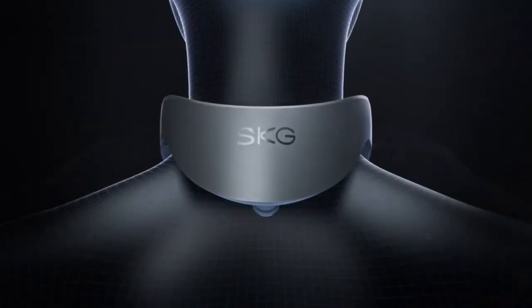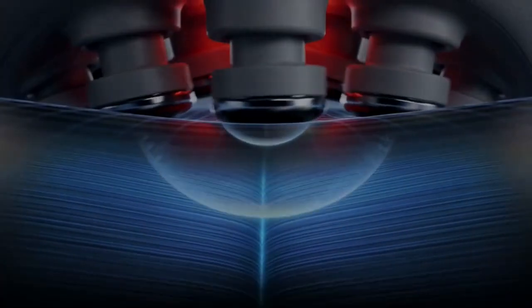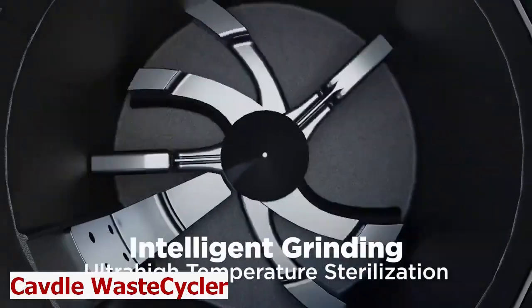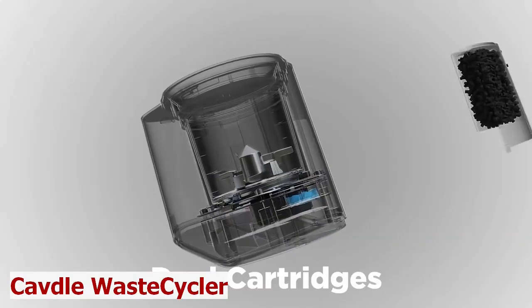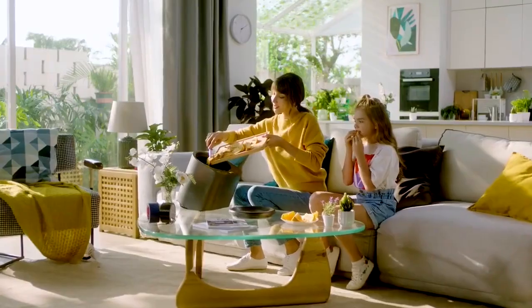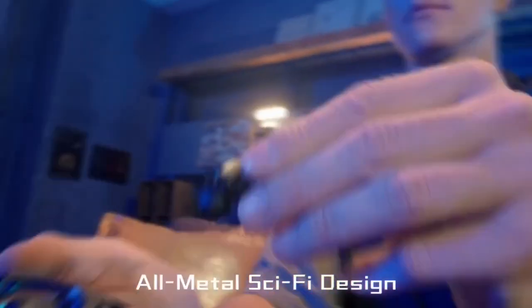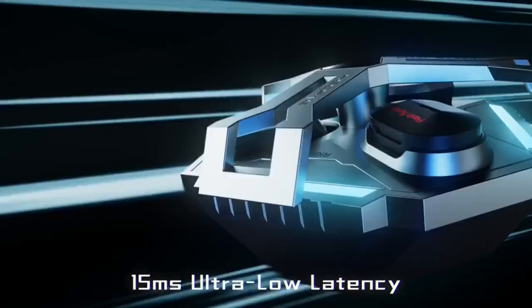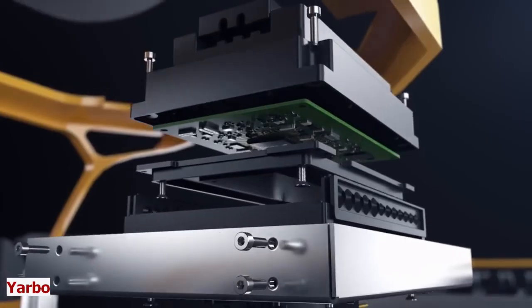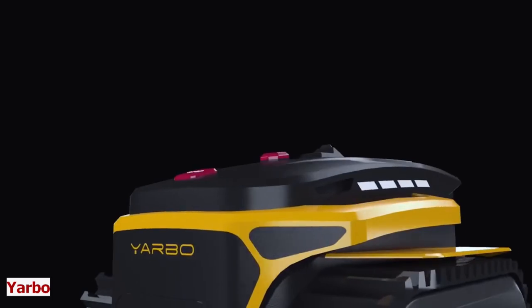Smart Neck Massager. Kevdal Waistcycler. GX05 Earbuds. Darbo.